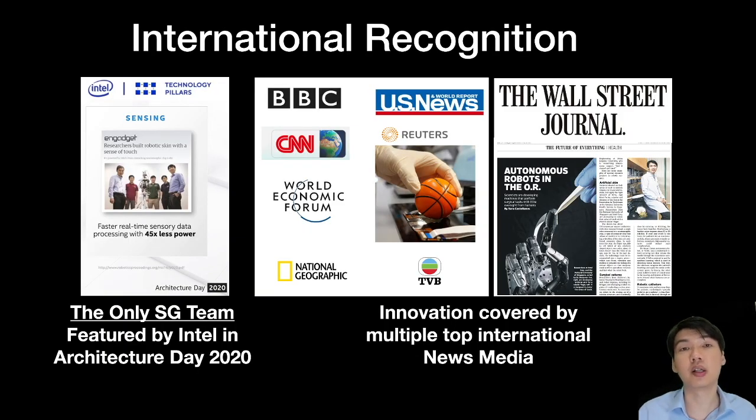Our technology is widely recognized by international news media. We are the only Singapore team with technology featured by Intel, a very large semiconductor company that makes almost all the chips in your computers or smartphones. We are the only team from Singapore to be featured on their Architecture Day as an important technology for newer versions of microprocessors, and we are very proud of this achievement.